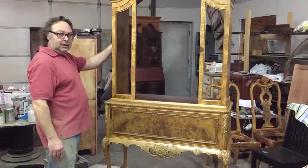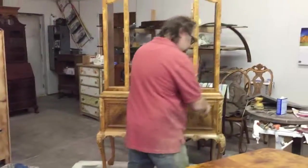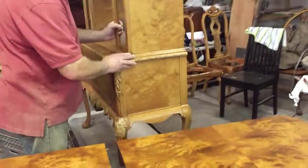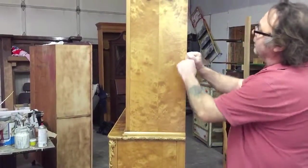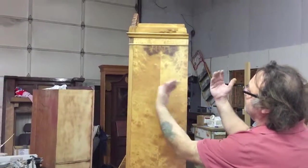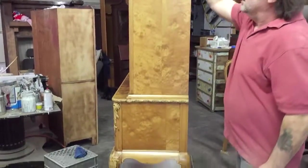On the sides of the cabinet they had also bookmatched that too. It almost appears as if you open up a book and you've got two pages of almost identical veneer.